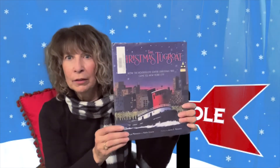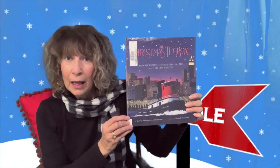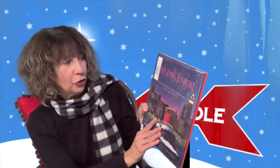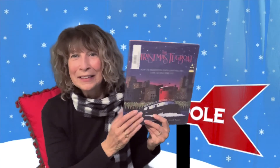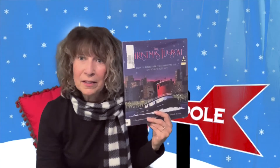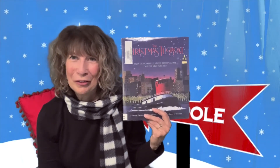One is called The Christmas Tugboat, illustrated by James Ransom, whom I mentioned earlier — a fabulous illustrator you cannot miss. This is the story of how the Rockefeller Center Christmas tree came to New York City. It's the story of the little tugboat and the men who run it, bringing the Christmas tree to New York. I think boys especially might like this because of how they love boats and vehicles. A wonderful Christmas story for your children.